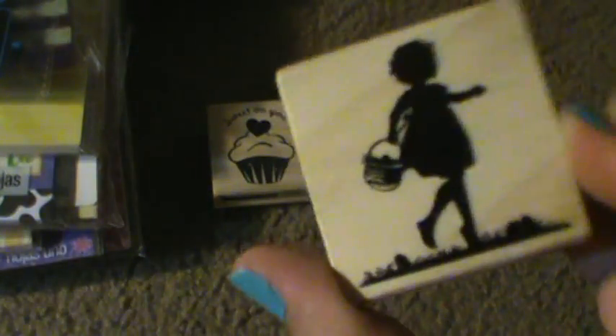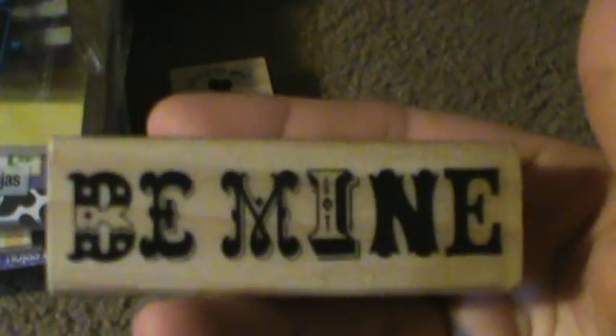Then this one is from the Farm Collection. I found a Valentine's stamp — I found one of those. Found another little Easter one. There weren't very many stamps this time. And this 'Be Mine' stamp.